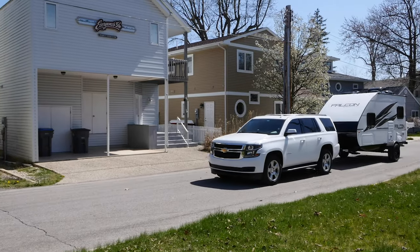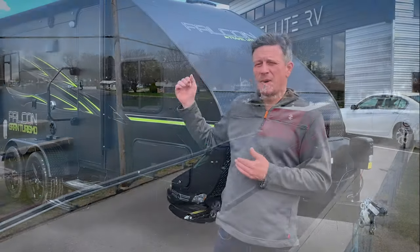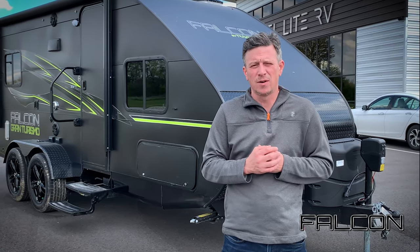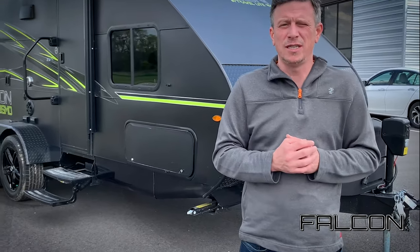We offer four exterior colors — white, charcoal, red, or this matte black that you see behind us. We also give you quite a bit of variance in packages. We offer a Nordic package, a GT package, and an Xtreme package, and today I'm going to focus on what you get with the GT.